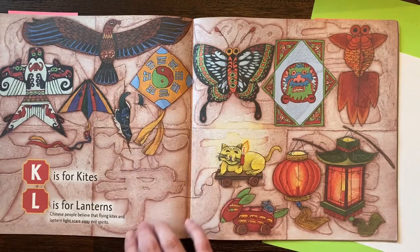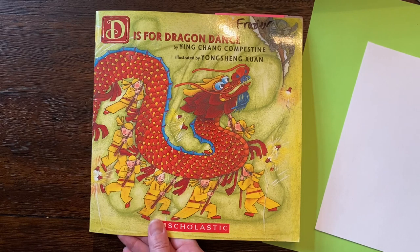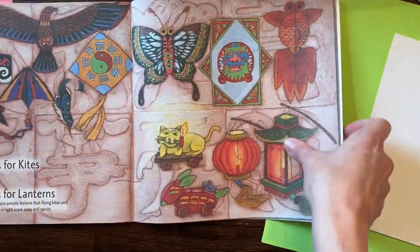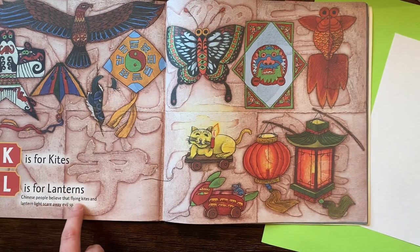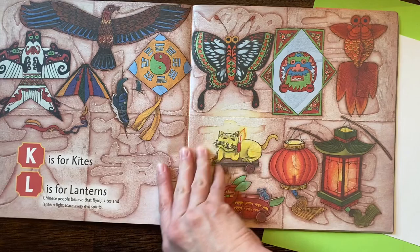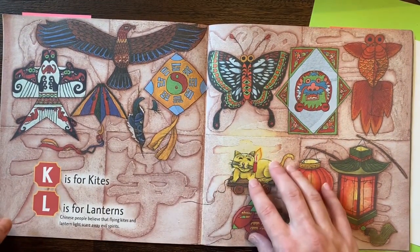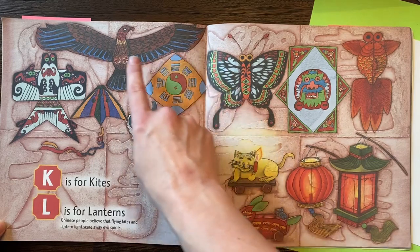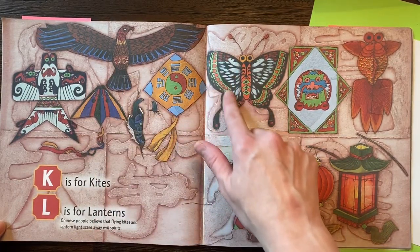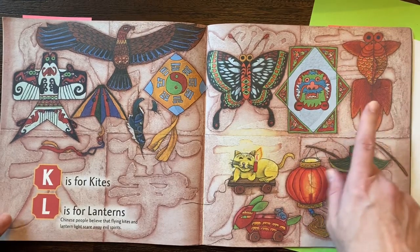The last book — look at these kites. This is my favorite. It's called D is for Dragon Dance. When we go to K for kites and L is for lanterns, Chinese people believe that flying kites and lanterns scare away evil spirits. Now look at these fantastic kites. Some kites can be more simple and then some can be more complicated and detailed. Look at the beautiful bird with all the feathers. Look at the butterfly with all the designs. This looks like a mask. And look at the goldfish.